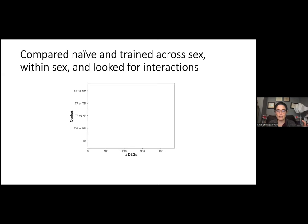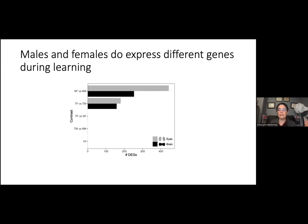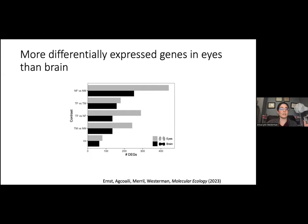Comparing naive and trained individuals across and within sex, we found that males and females do express different genes during learning. Looking at the figure — contrast on the y-axis, number of differentially expressed genes on the x-axis, gray is eye tissue, black is brain tissue — there are a lot more differentially expressed genes in the eyes than in the brains, which we thought was amazing when we first saw that. This holds for every single contrast: whether naive females versus naive males, trained versus naive within sex, there's a lot more going on in the eye than in the brain.